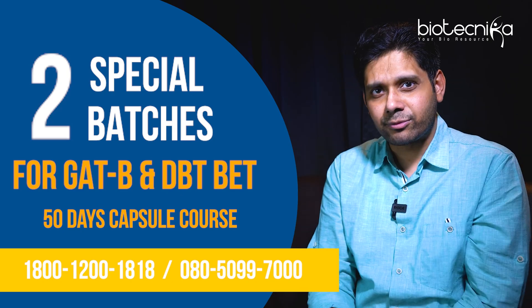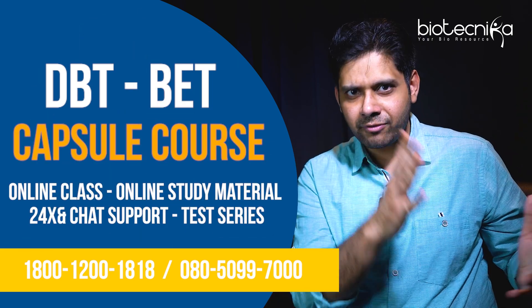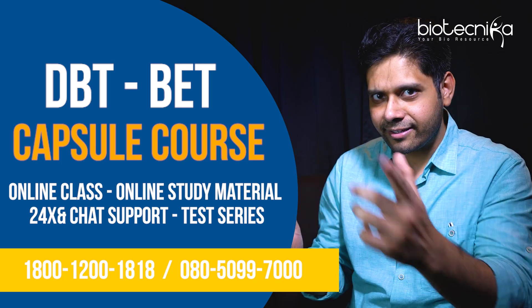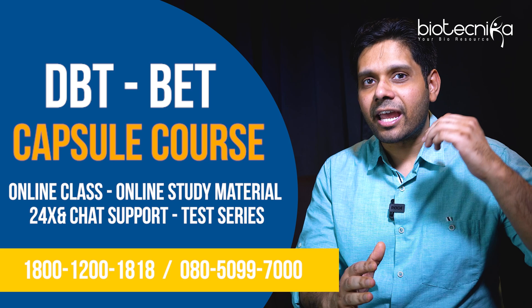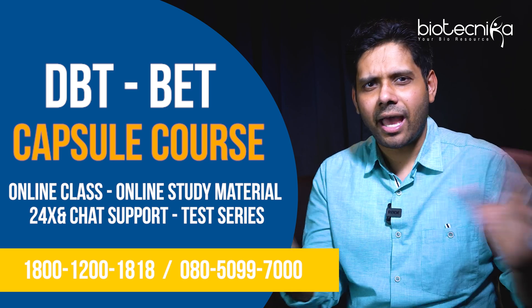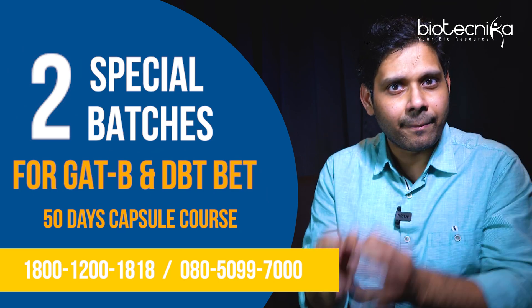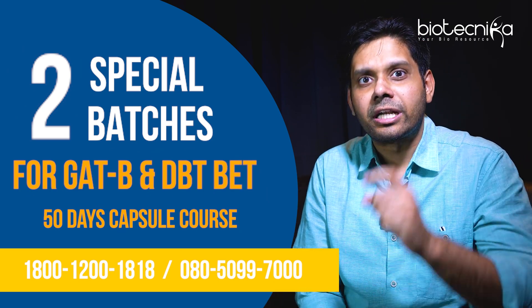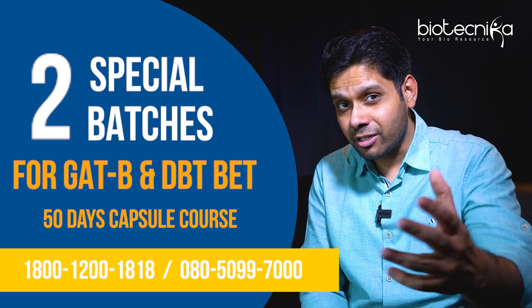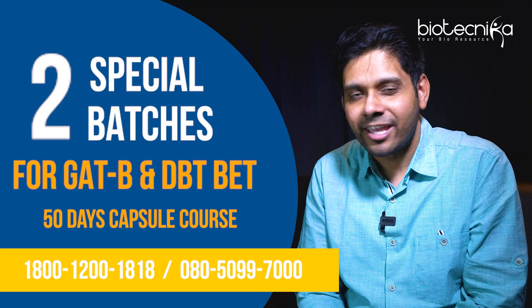So what are we looking at? The DBT exam is 55 days away, the capsule course is right there to help you, and you will get the next 24 Biotechnica workshops absolutely free when you enroll. The notification is out — apply quick, jump in, and let's come together and prepare for the DBT BET exam. Come join us!